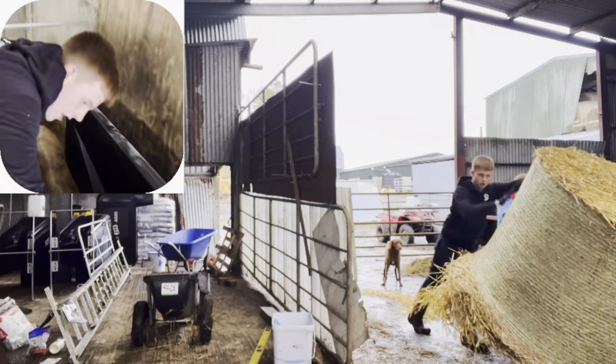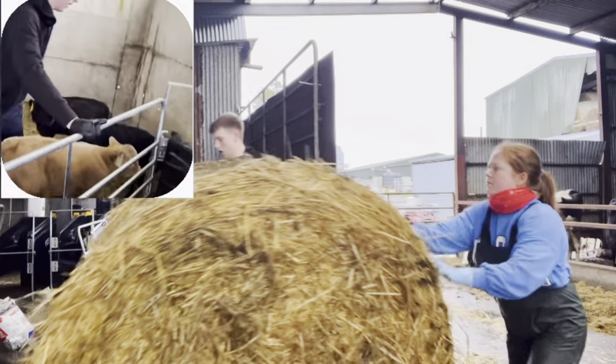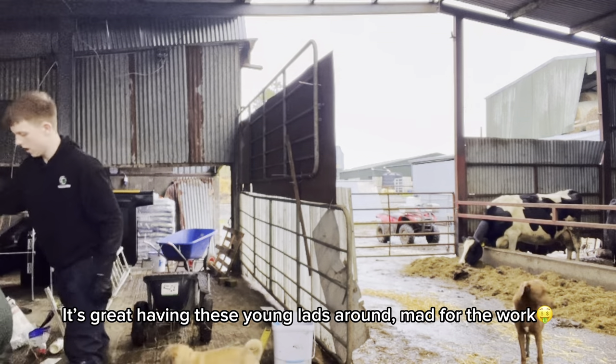Joe was off farm this morning running errands, so myself and a few others went ahead and started extending the pens for the ever-growing number of calves we're expecting. Great having these young lads around — mad for the work.